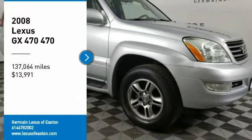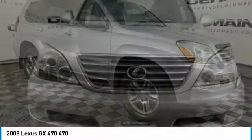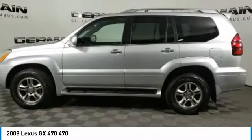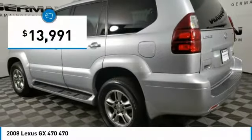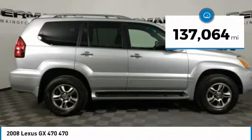Make a great choice today with the 2008 GX470. The Lexus GX470 is designed for active families who are on the go, balancing comfort and features with real off-road potential, and is priced below $15,000. This vehicle has less than 140,000 miles.